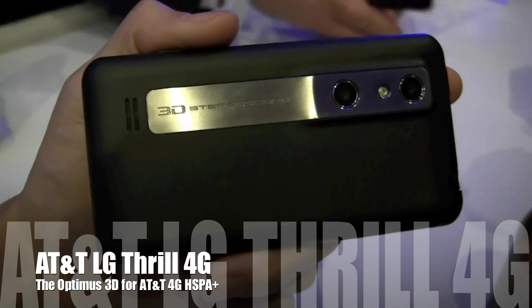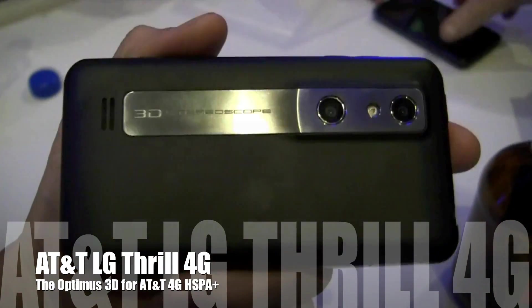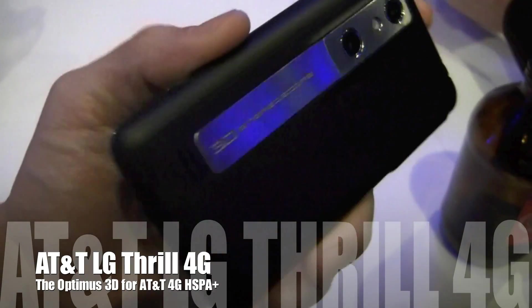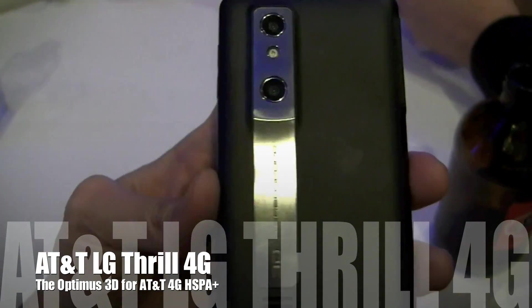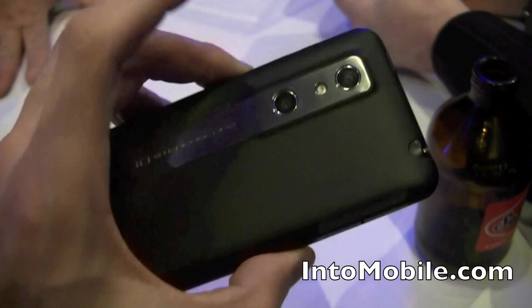Hey guys, this is for Listen to Mobile. We're taking a look at the AT&T Thrill 4G — this is the LG Optimus 3D for AT&T. We're here at CTIA 2011 in Orlando, Florida, taking a look at the glasses-free 3D phone for AT&T, made by LG.